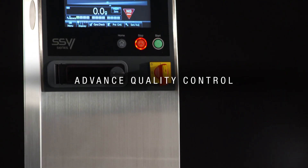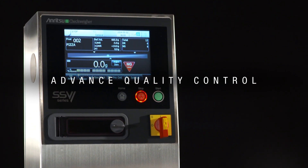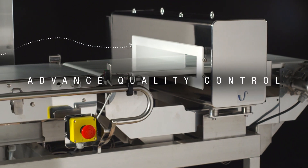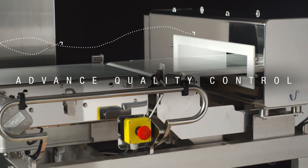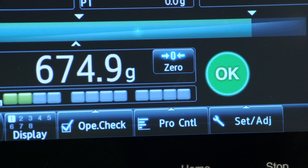Anritsu is a checkweigher company. Our first checkweigher was designed, manufactured, and installed in 1964. Since then, we've had a number of breakthroughs which help advance quality control. We have over 60,000 installations globally on various types of product lines.